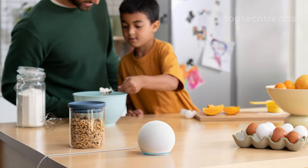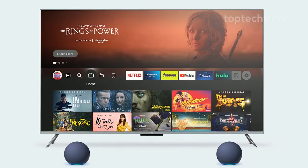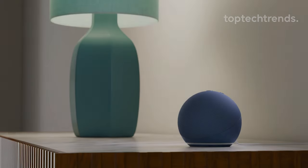Worried about privacy? Don't be. With the mic off button, your Echo Dot is a gossip-free zone. Ready for a music revolution? Grab your Echo Dot now — unlimited access to 100 million songs, always ad-free. Your tunes just found their happy place.